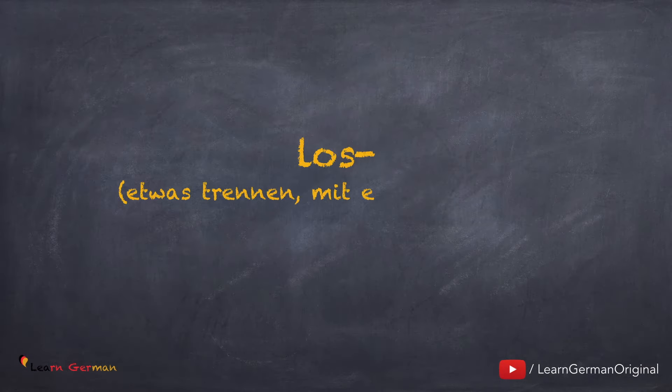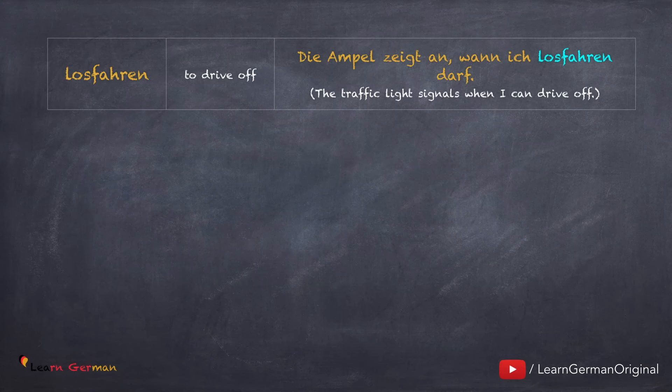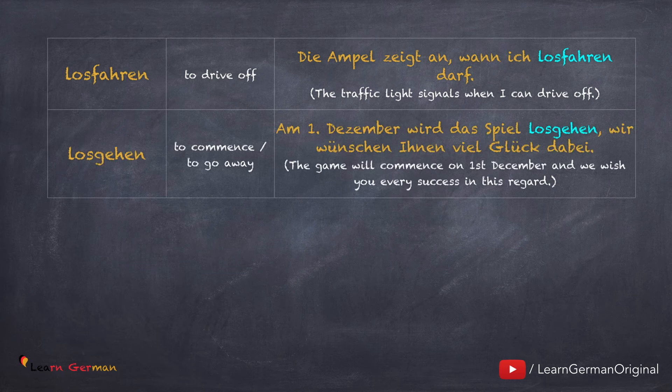Jetzt kommen wir zum nächsten Präfix: los. Dieses Präfix benutzt man, wenn man etwas von etwas trennt oder wenn man mit etwas beginnt. Losfahren: Die Ampel zeigt an, wann ich losfahren darf. Losgehen: Am ersten Dezember wird das Spiel losgehen. Wir wünschen Ihnen viel Glück dabei. Das Verb Losgehen hat auch viele Bedeutungen.